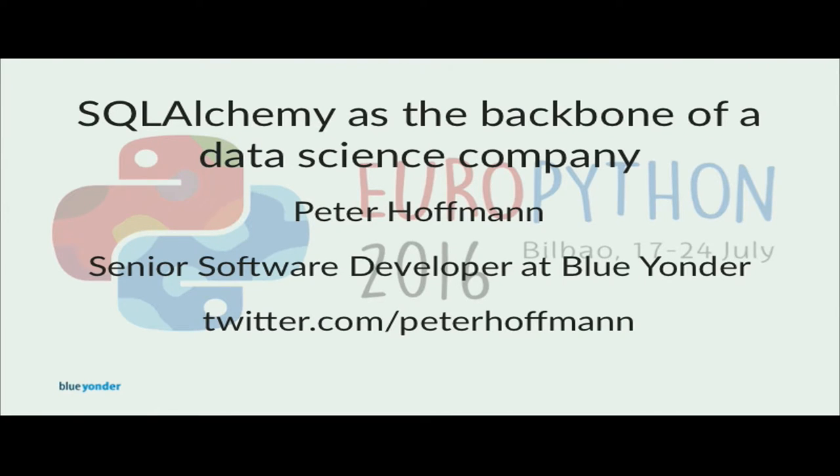We have evaluated NoSQL databases and MapReduce algorithms but it came to our surprise how far we can scale the relational data model with the right database. At BlueYonder we use SQLAlchemy in all stages of data science workflows to handle billions of records to feed into our predictive algorithms. This talk will dive into SQLAlchemy beyond the normal object relational mapping parts and concentrate on the SQLAlchemy core and the expression language as well as database migrations with Alembic.